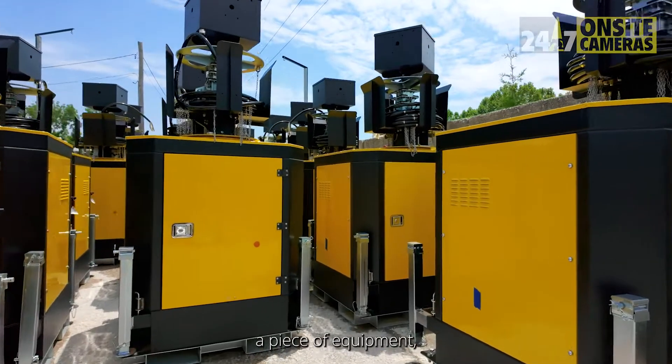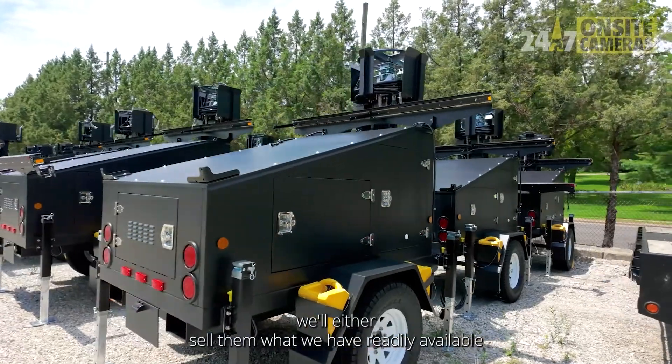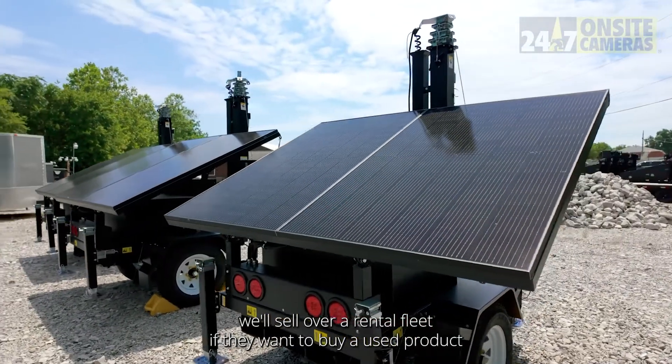If a customer calls in and they need to purchase a piece of equipment, we'll either sell them what we have readily available, or we'll sell off a rental fleet if they want to buy a used product.